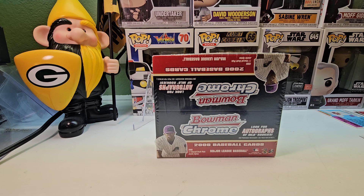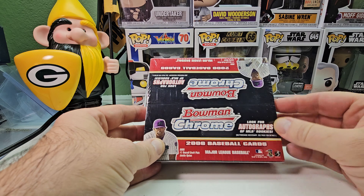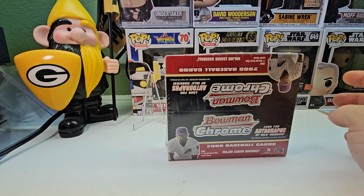Hi everybody and welcome back to Ryan Fulton's Cards. Today we have a retail box of 2006 Bowman Chrome Baseball. This is a retail pack so there's no chance of autographs, but it does say look for autographs. There's not too many big autographs in this set.